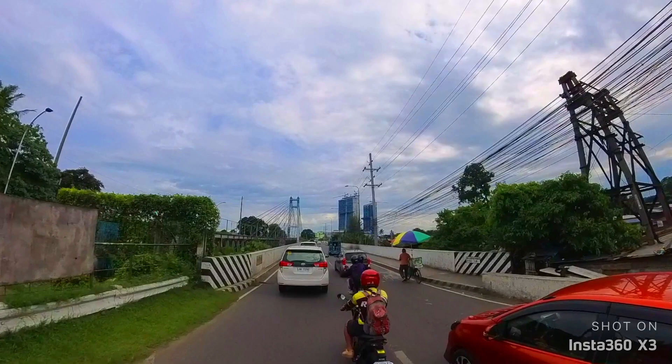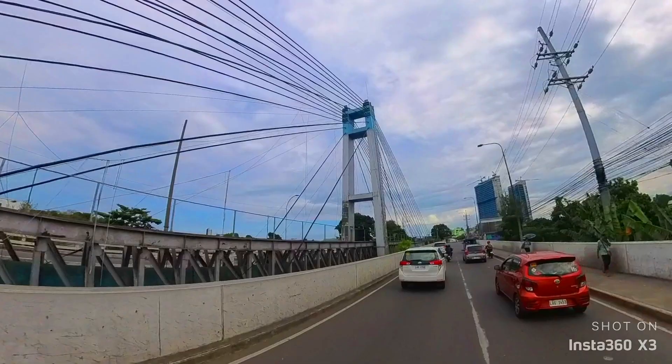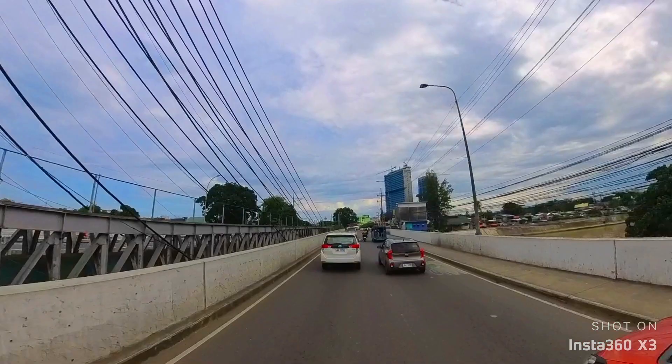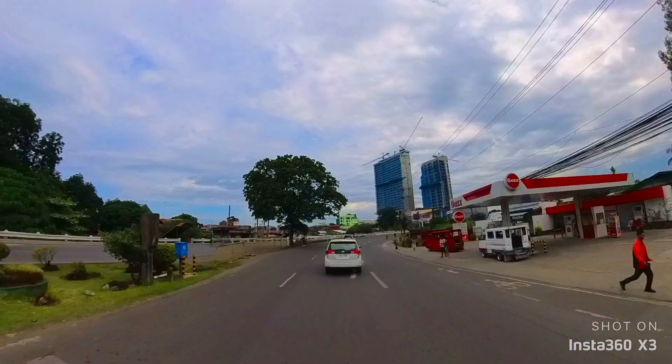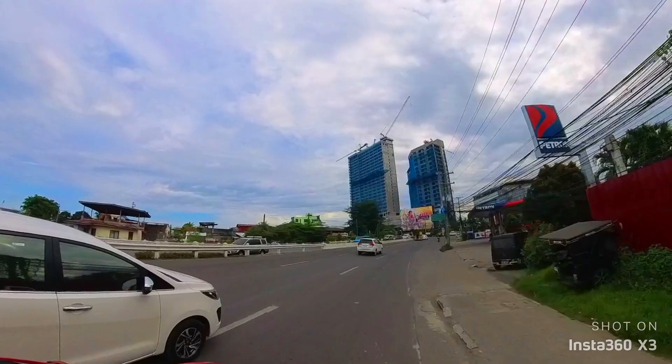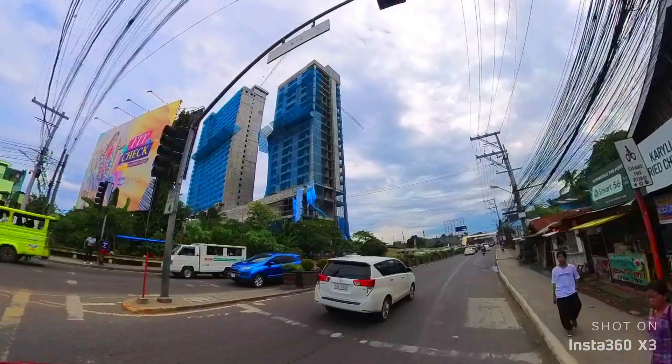We are now here at the Bankerohan Bridge and we are seeing the Water District Tower. You are also seeing the buildings of Paragon Davao — it's so exciting to see that it is almost complete and will be fully furnished very soon as a mixed-use building here in Davao City. You are still seeing the Towers of Paragon Davao and really excited for the completion of this.